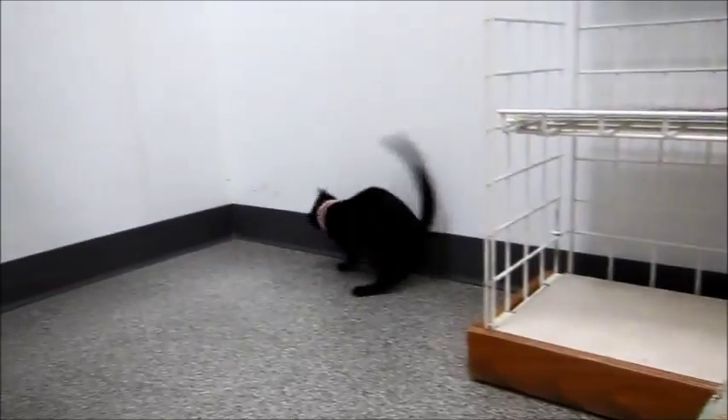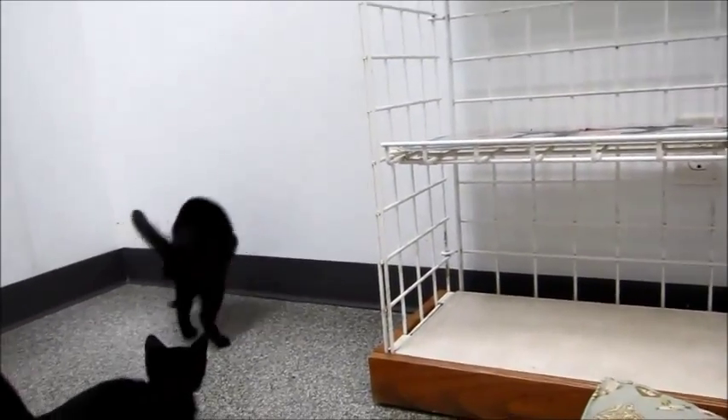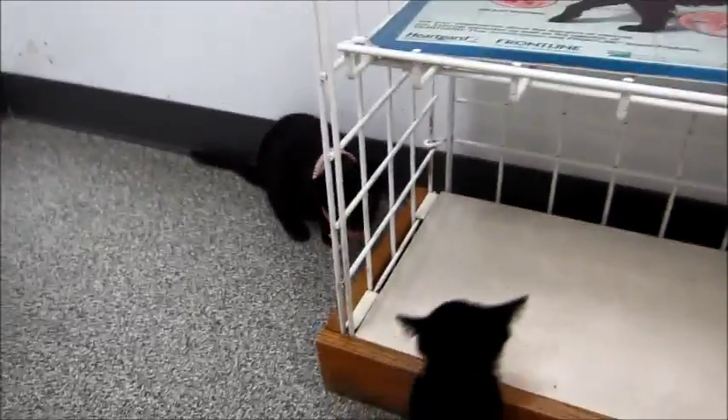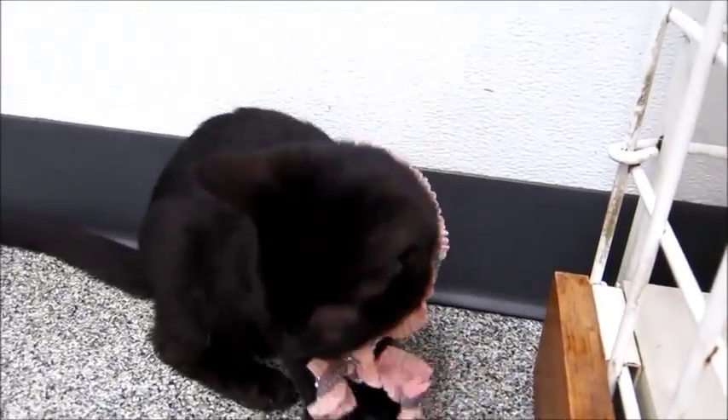I didn't realize how big she was until I saw her next to these guys. Yeah, she's probably about 12 weeks old, because these guys are about eight weeks. You don't like the necklace that's on her? You want me to take it off, Flounder? Look at how cute she is.